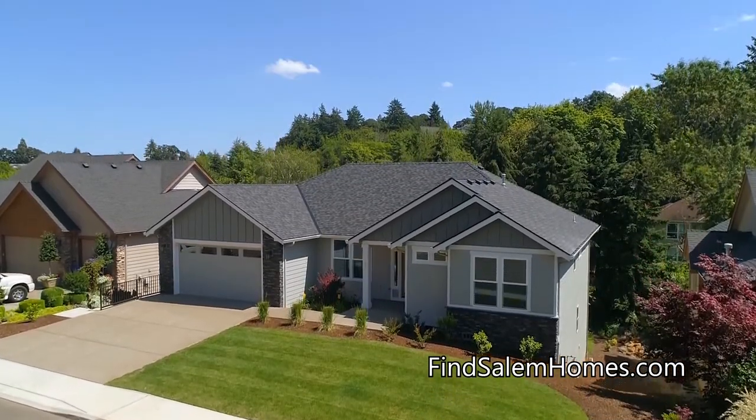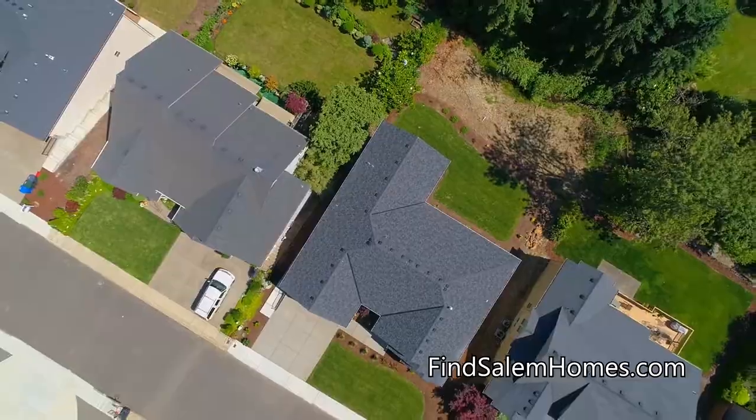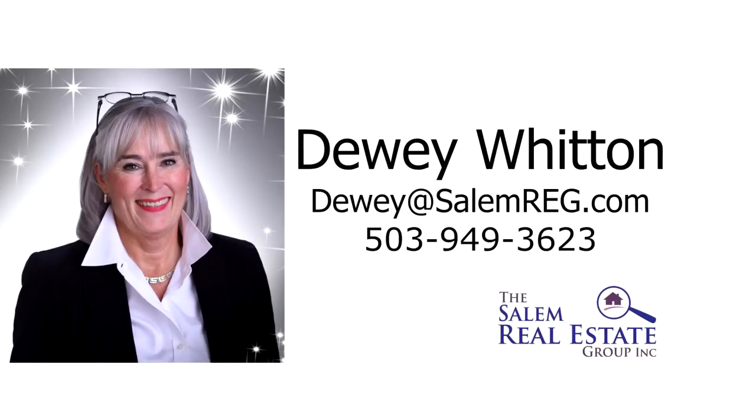A newly constructed home offering beautiful contemporary design in a great neighborhood — it's all here, ready for you to call home. For more information or to schedule your own personal tour, please contact Dewey Witton with the Salem Real Estate Group at 503-949-3623.